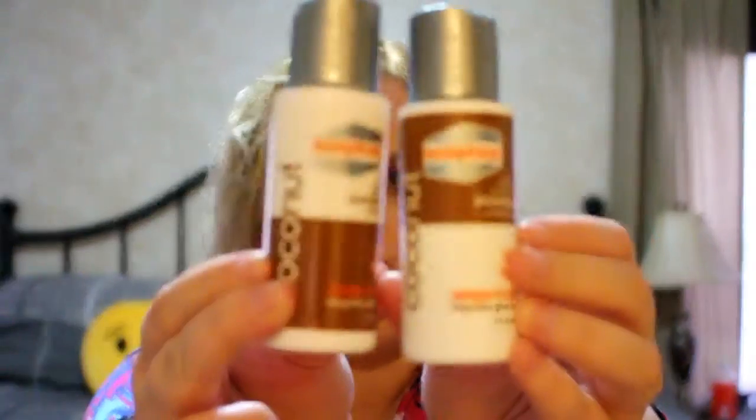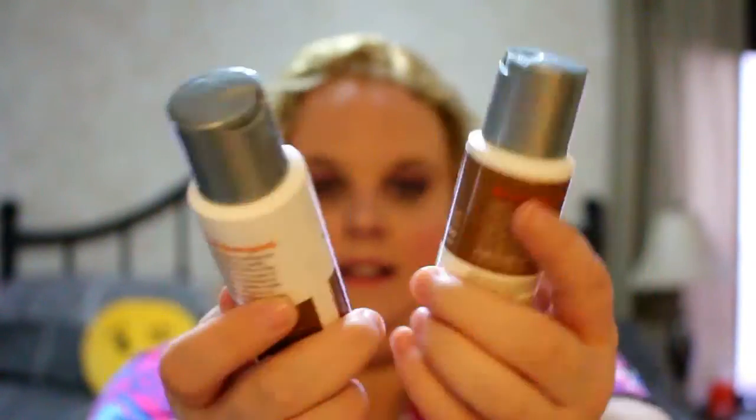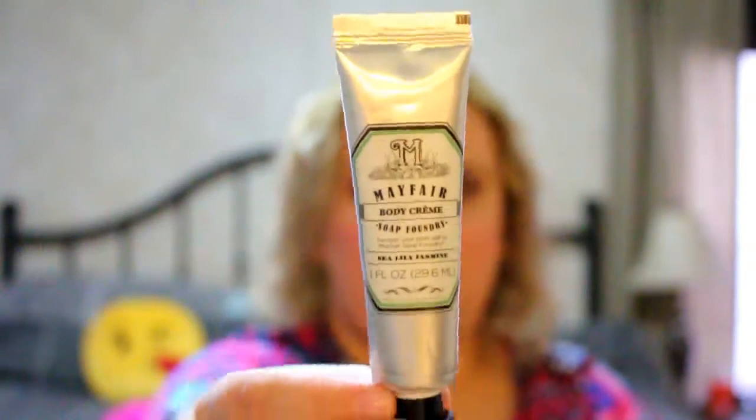Next up is from Soapbox — it's the coconut shampoo and conditioner, just sample sizes of those. And then the next thing is from Mayfair; it's a body cream in sea lily jasmine.